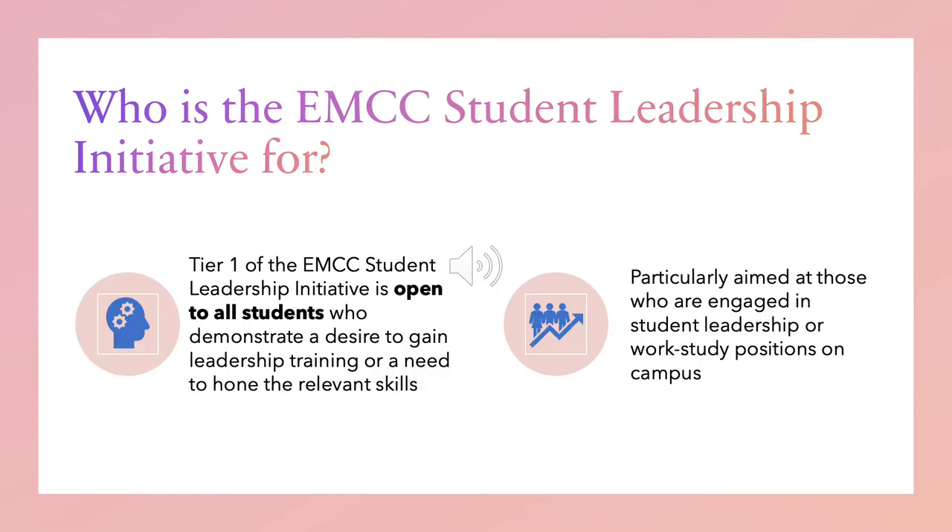Before we get into the details of the tiers and sub-modules, who exactly is our intended audience? We've built Tier 1 to be introductory and open and accessible to all students, but particularly those who may demonstrate a desire to gain leadership training or a need to develop some of the skills and competencies that we cover. Throughout the development of Tier 1, we were also focusing on how this could be an excellent training and onboarding opportunity for current student leaders, such as those who work in work-study positions or in student clubs and organizations.